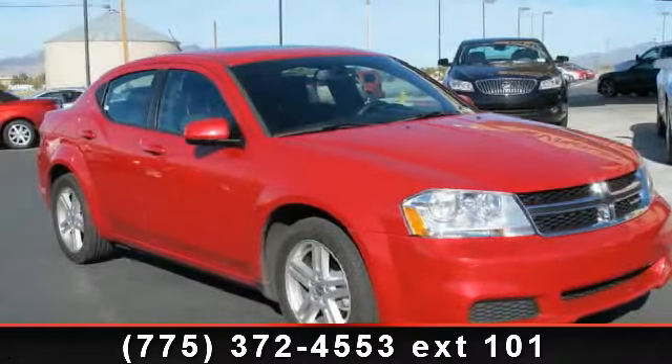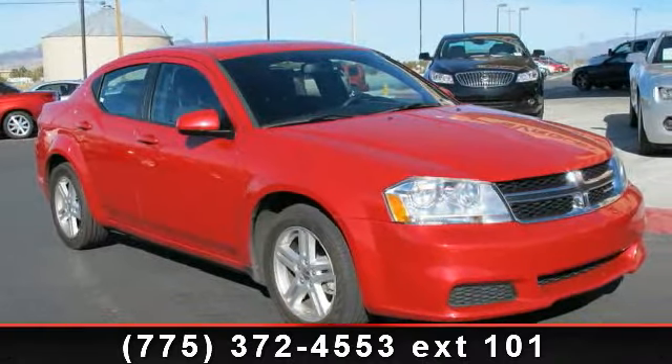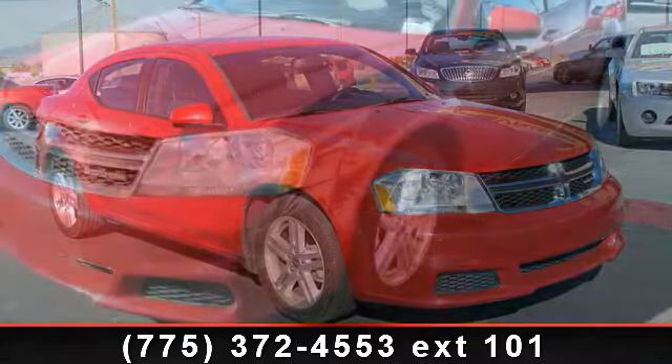Arrive in style with this 2011 Dodge Avenger Main Street. This may be the set of wheels you've been looking for.